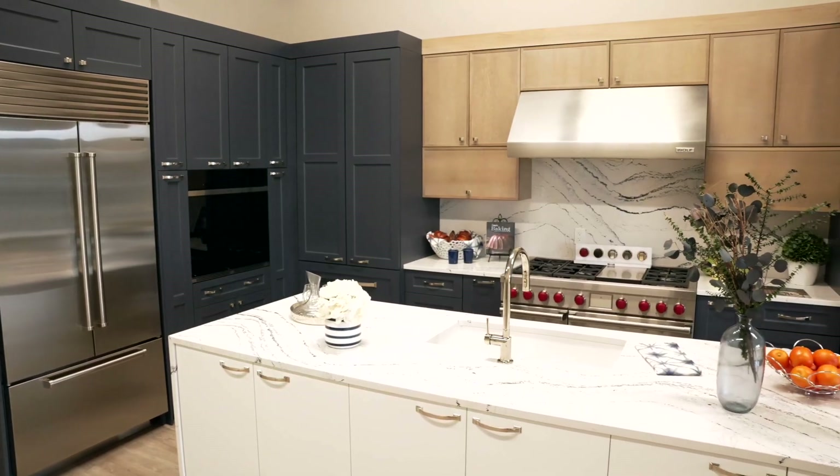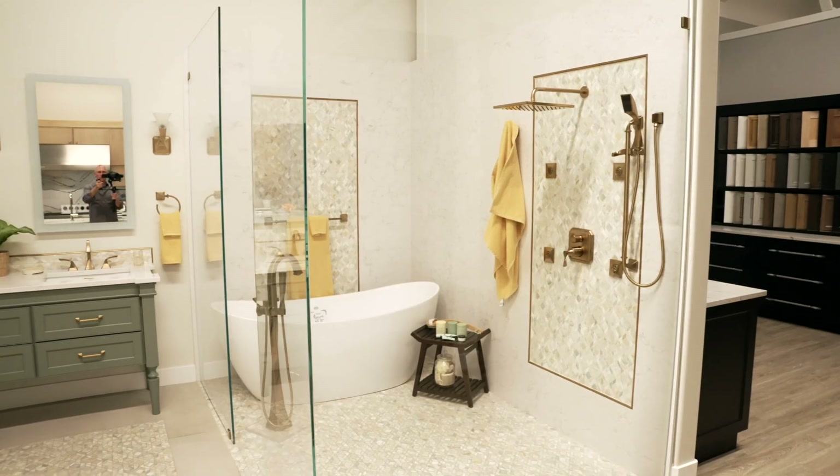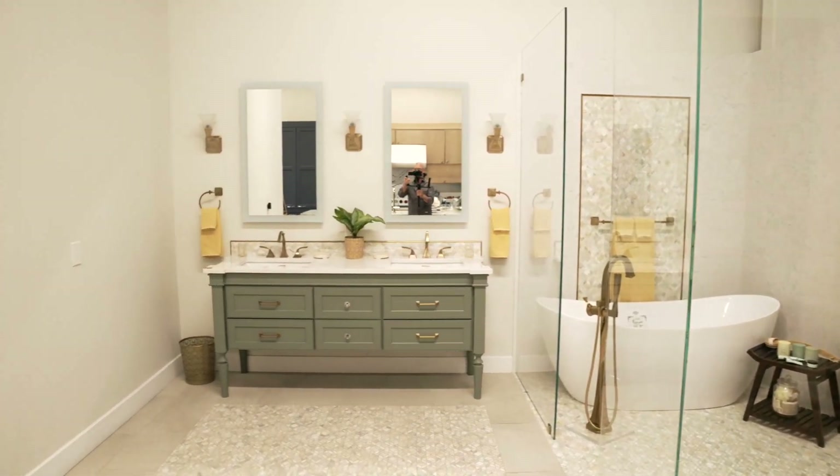Whether it's a standard square or you build it up to be a nice thick countertop, it can be a waterfall edge countertop where it's beautiful and you see it from different viewpoints. You can have it be a double thick countertop. In your bathroom, we can do walls out of the porcelain or the stone slabs as well.